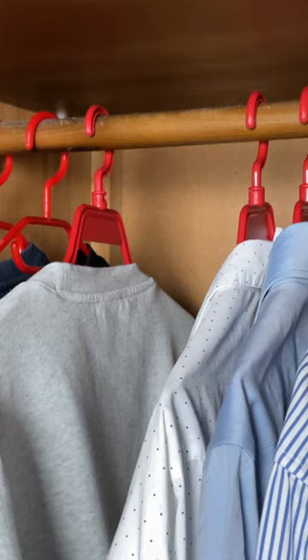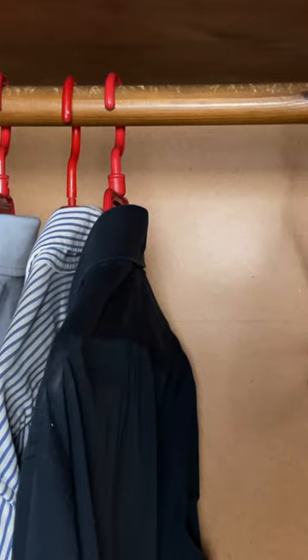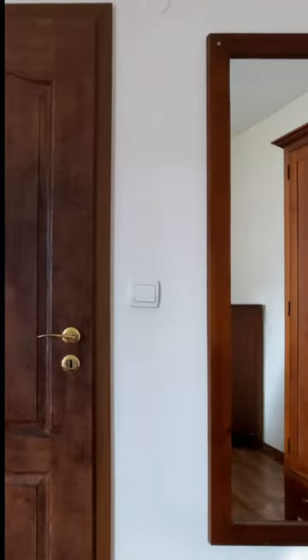This is the closet. The hangers are red — don't ask. I just can't be bothered to replace them with fancier ones. The bedroom also has two mirrors, so if I feel I don't look minimalist enough in one, I can always get a second opinion.